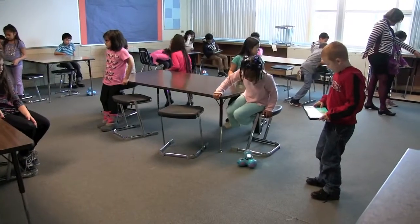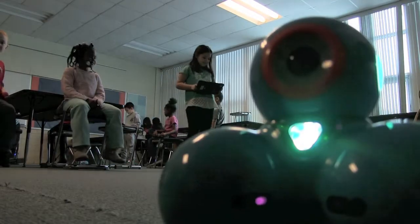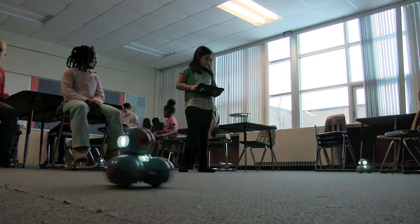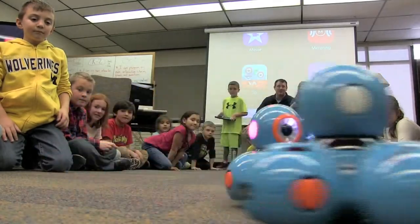Moving over to Dash, we used this one with the younger grades because he's a little bit bigger and he speaks, and the kids love that. Not only that, they get to program him to speak and say what they would like him to say. He also changes color and blinks a lot, and because he has wheels on the bottom he also turns in different directions.